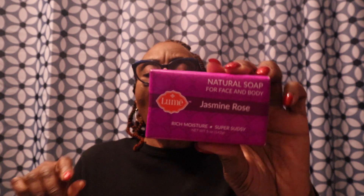So I got the Lume starter kit, which lets you pick from different categories. First, the bar soap — a natural soap for face and body in jasmine rose, with rich moisture, super sudsy, plant-based, vegan, and cruelty free. I'm not really big into bar soaps anymore — most of us use shower gels — but I definitely want to check this out.